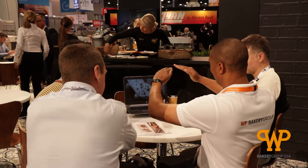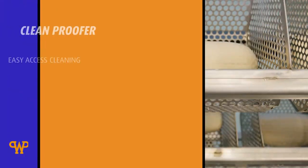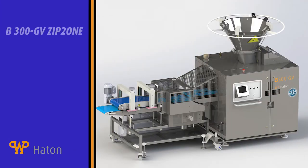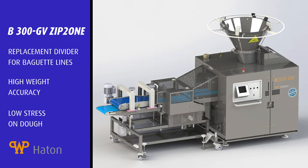After the show, step into our cafe and enjoy a coffee or snack while learning more about our new innovations, such as WP Houghton's Clean Proofer along with the new two-pocket divider for high-speed baguette production.